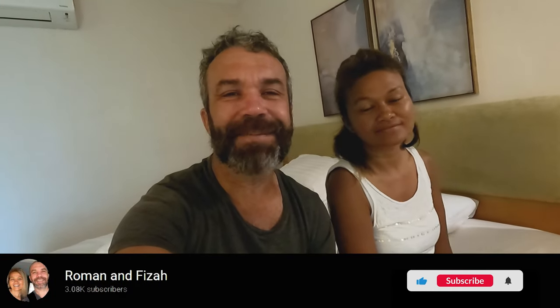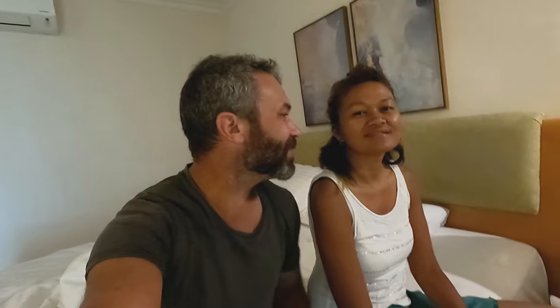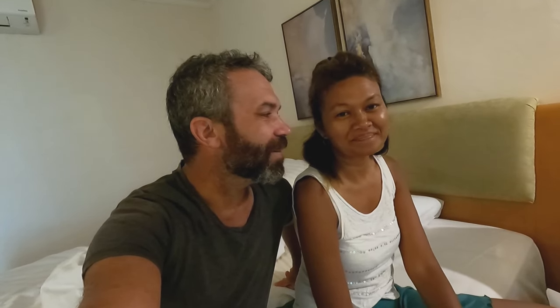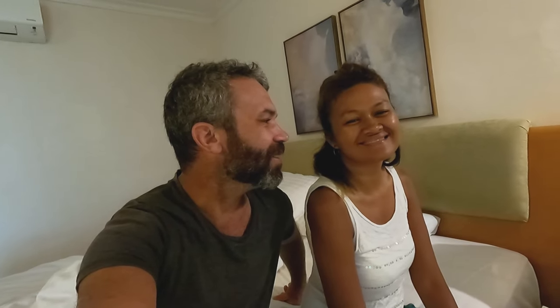Good morning! This is our second day at the Frangipani Resort in Langkawi. It's about 8:30 or 9 o'clock and now it's time for breakfast. Later on we're going to visit a little animal farm — they have some rabbits and they have some stingless bees. I've never heard about stingless bees; I hope they don't sting me!